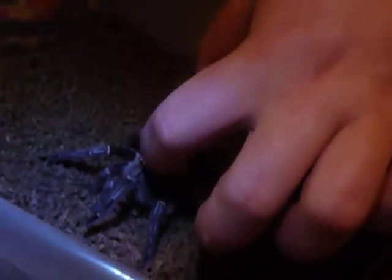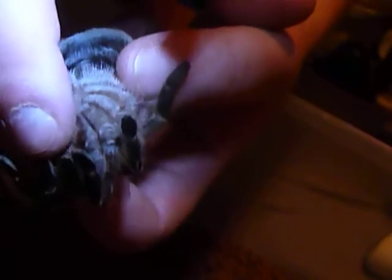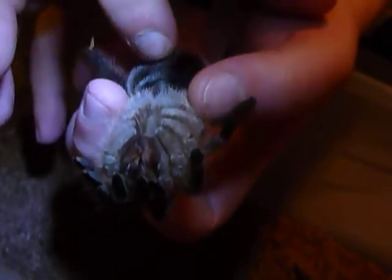This is how you pinch grab a tarantula. She's so nice — she is the calmest tarantula I've ever met in my life. I've never seen a tarantula as calm as this. This is how you pinch grab, and this is how calm they will be when you do this. You can rub the fangs and you can see the abdomen.